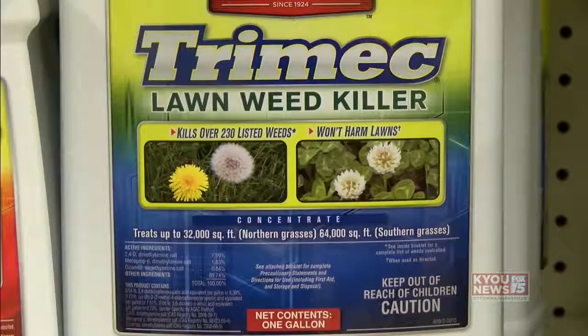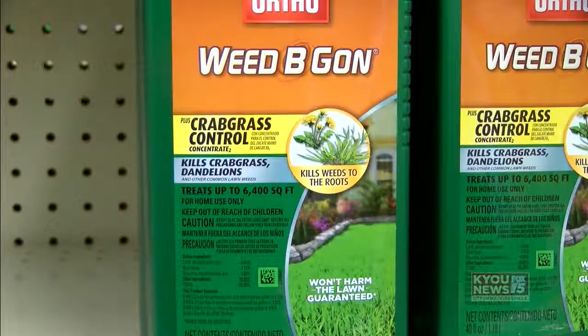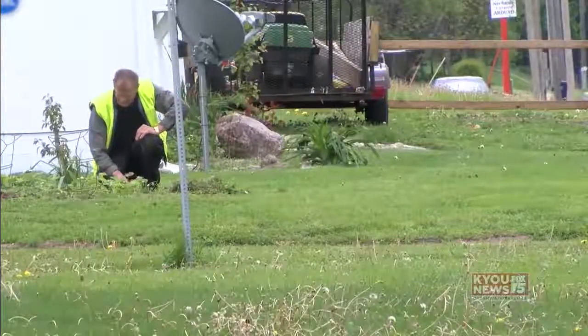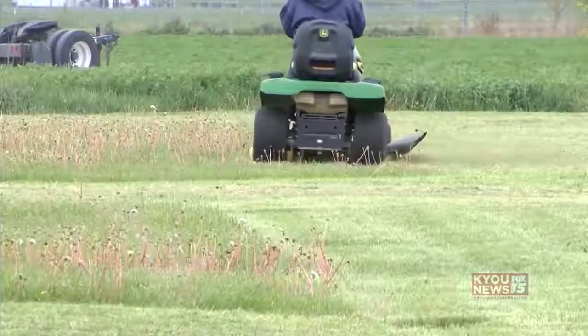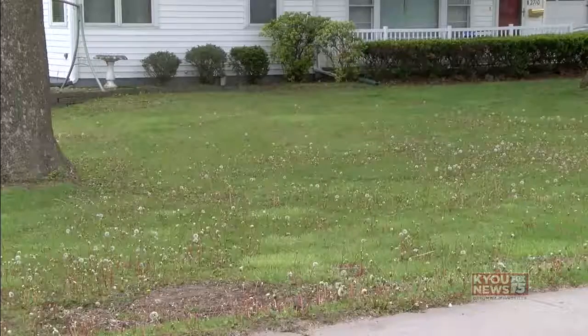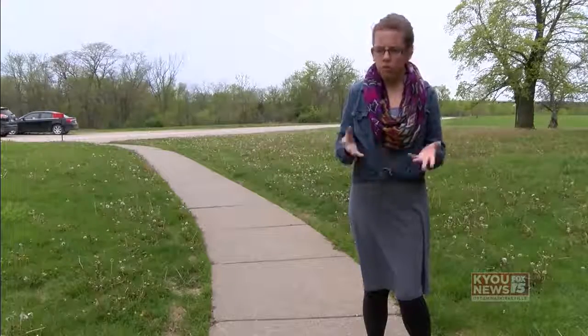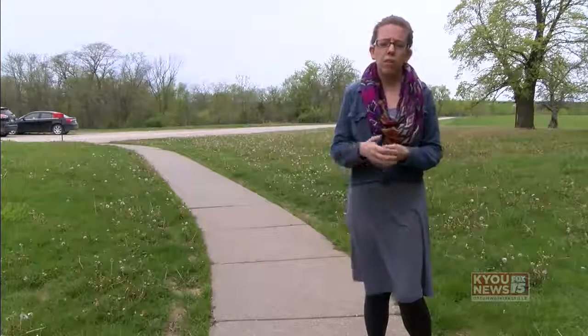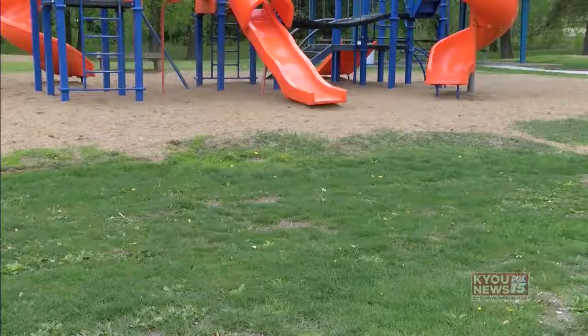There are ways to get rid of dandelions right now, like using a broadleaf herbicide or even pulling the individual weeds out of your yard. While using a lawn mower would make your lawn appear nicer, it won't fix your dandelion problem. If you have a yard full of these pesky weeds, the right thing to do would be to wait until fall to take care of them once and for all. In the fall, find either somebody who's licensed to apply herbicides or do something at home to get the roots killed off.